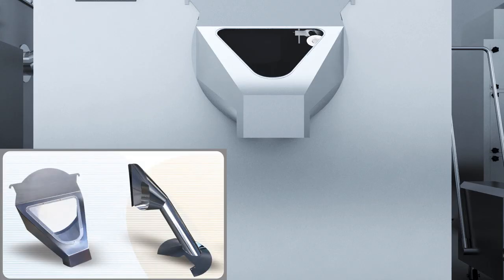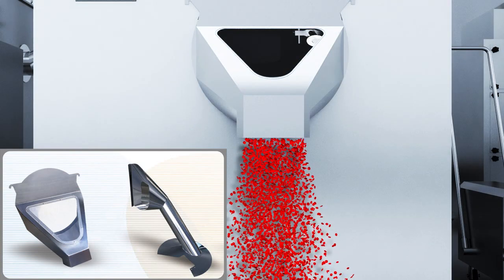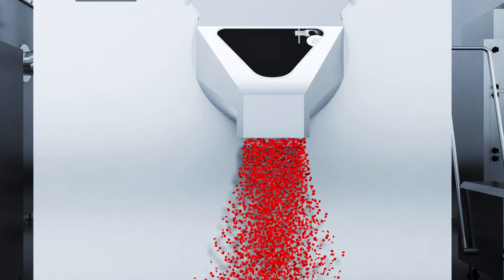Automatic feeding device. It is composed of outer and inner hopper, discharged automatically by the rotating drum.